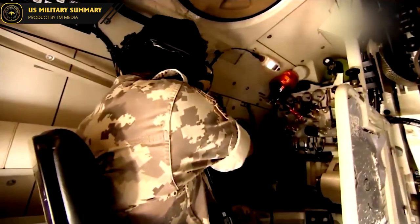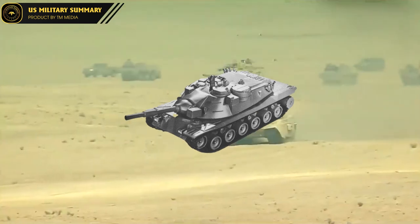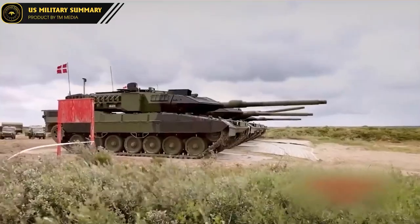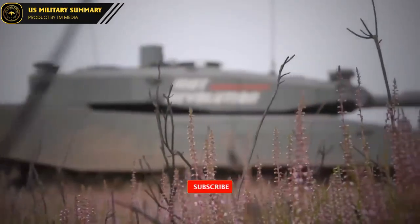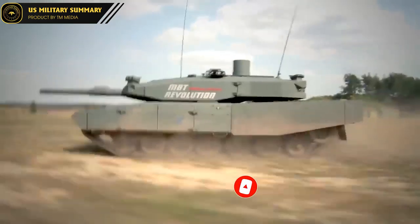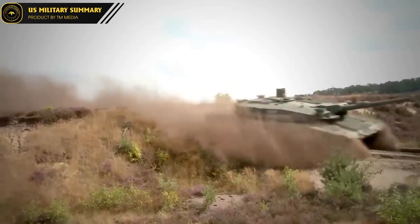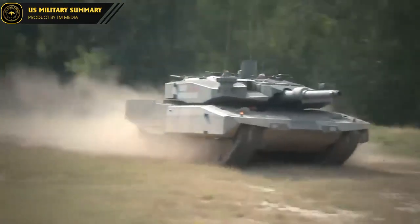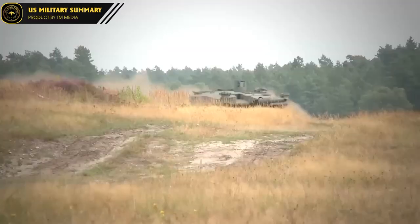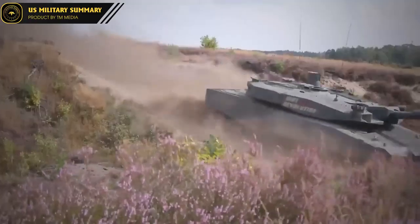When discussing the Leopard 2, one must first mention the MBT-70 prototype, a collaboration between the United States and West Germany. This original technology prototype led both countries to develop their renowned tank models: the Leopard 2 and the M1 Abrams. Because they share the same design origin, both prioritize frontal hemisphere armor and carry powerful guns to deal with Soviet tank models. The U.S. purchased the German 120 mm smoothbore gun L44 technology for the Abrams, while Germany bought U.S. thermal imaging technology for various Leopard 2 versions.